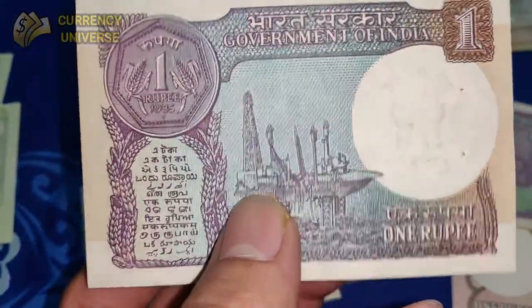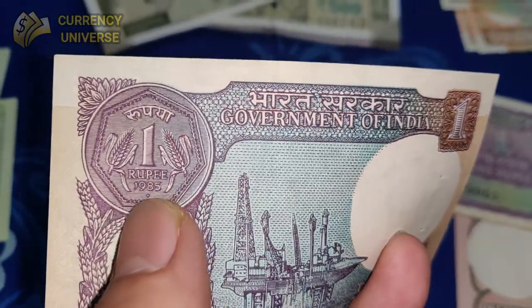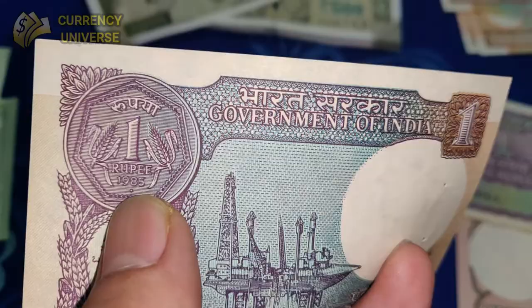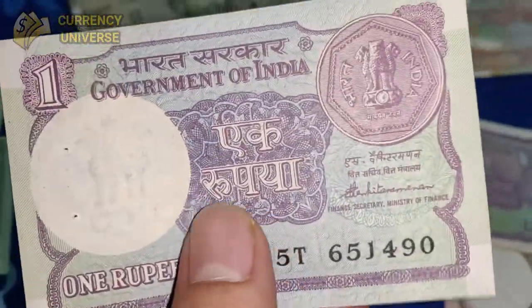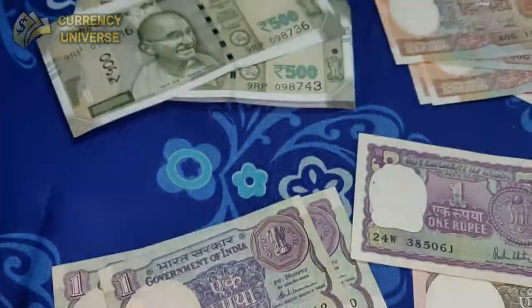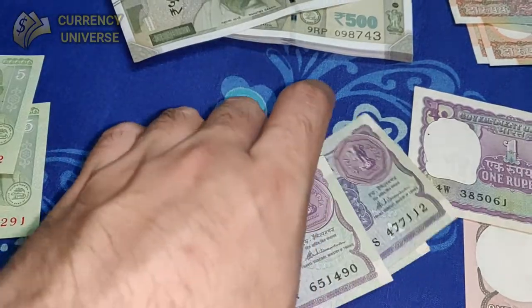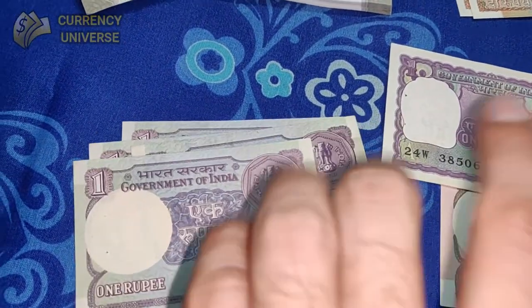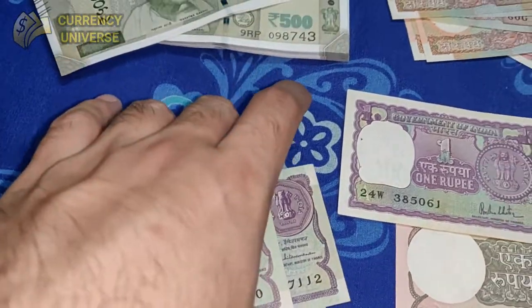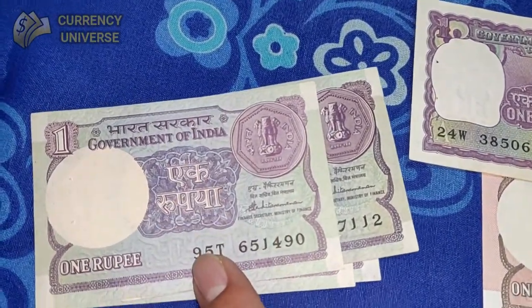This is the back side of the note, and here it's written 'Government of India.' The 1 rupee coin front side is shown here, and this was issued in 1985 — so almost 40 years ago. See the condition of this note — it's mint condition. I've got a few more of them as well. This is still legal tender, but you won't find this anymore. It exists only in the hands of collectors.